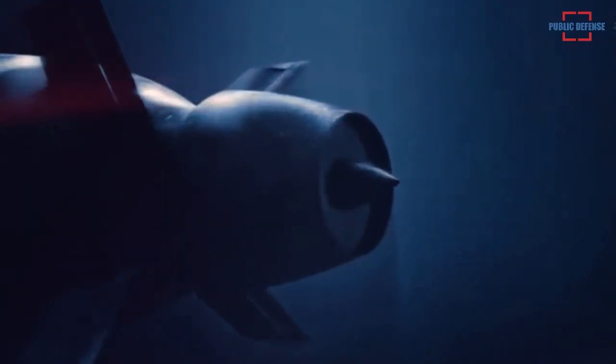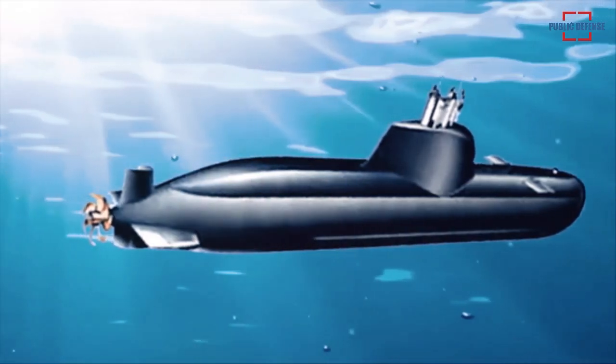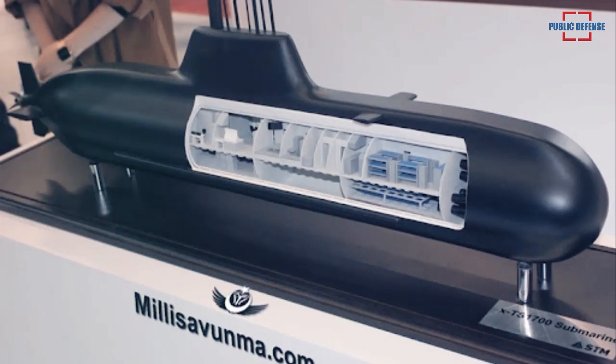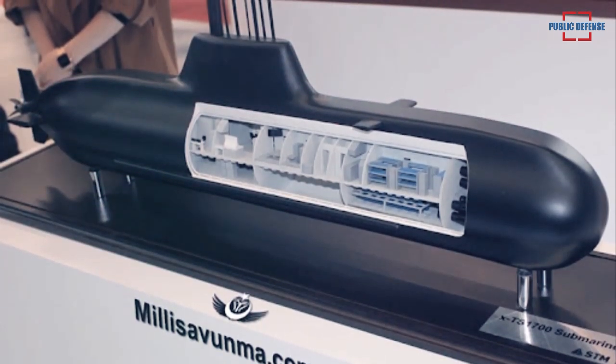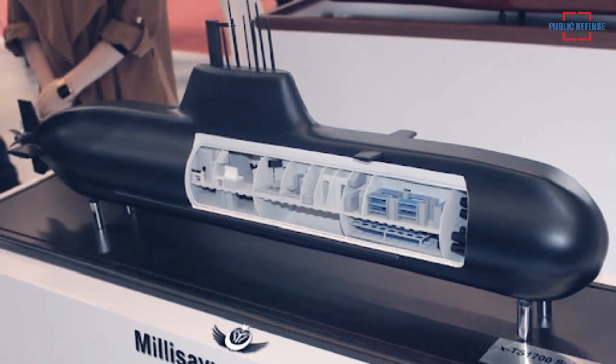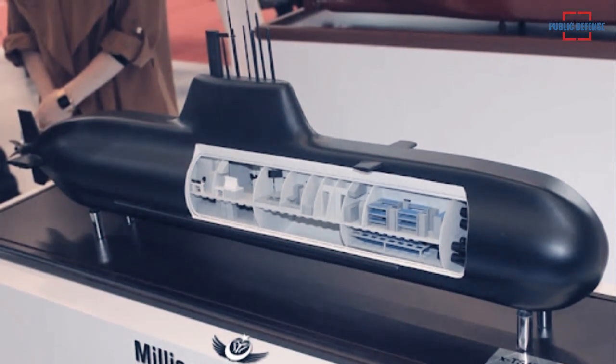The vessel is powered by two diesel generators and lithium-ion batteries, with an air-independent propulsion system as an optional feature. The STM-500 is suitable for surveillance, reconnaissance, and mine warfare operations.